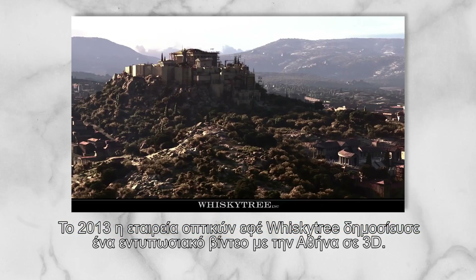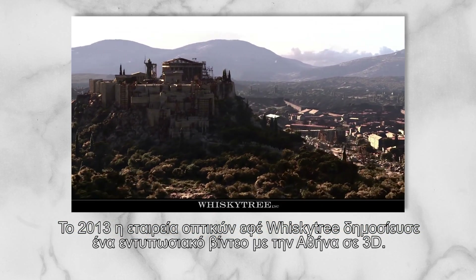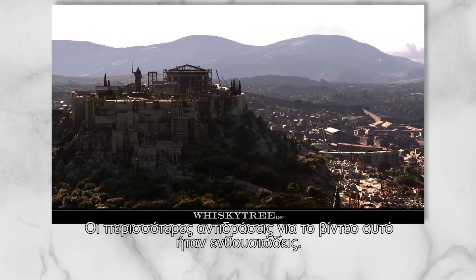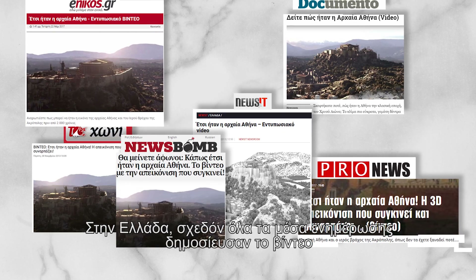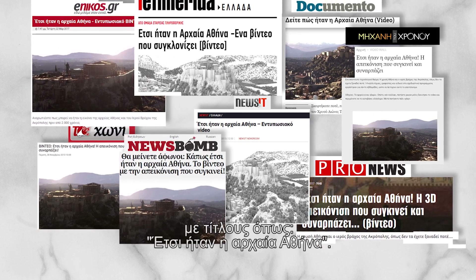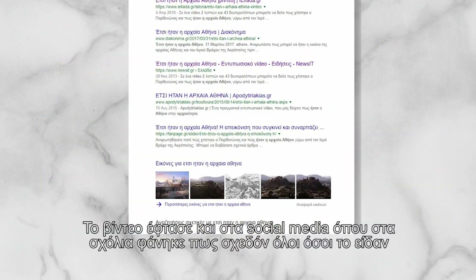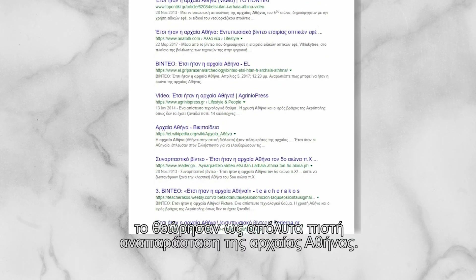Back in 2013, the visual effects company Whiskeytri released online a stunning demo video with a 3D reconstruction of ancient Athens, which met enthusiastic reactions. In Greece, almost every news media website shared the video with headlines such as, 'This is how ancient Athens looked like.' The video reached social media, where the comments showed that almost everyone who watched it perceived it as a remarkably accurate reconstruction of the ancient city.